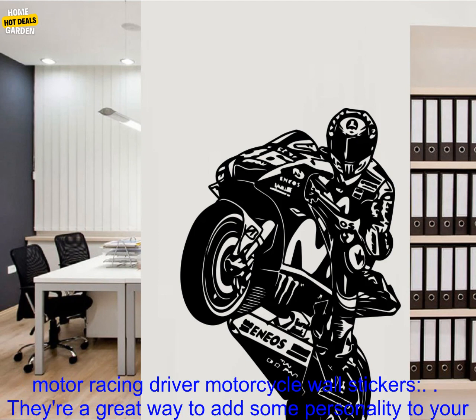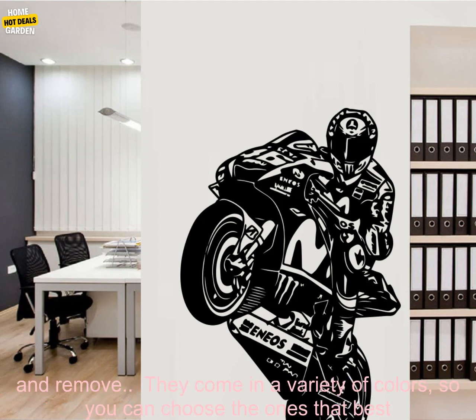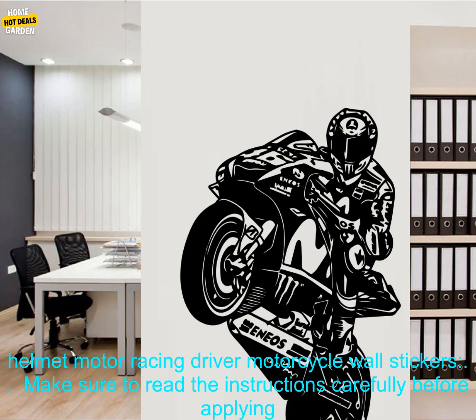Here are some of the benefits of using these Helmet Motor Racing Driver Motorcycle Wall Stickers. They're a great way to add some personality to your child's bedroom. They're made of high-quality vinyl and will last for years. They're easy to apply and remove, and come in a variety of colors so you can choose the ones that best match your child's personality.